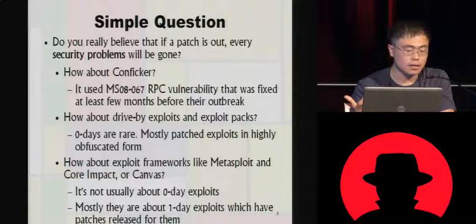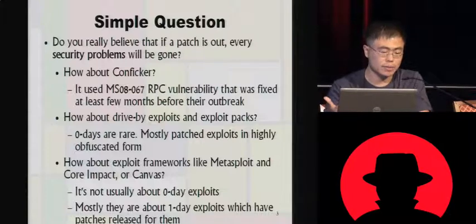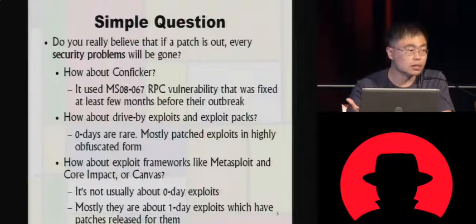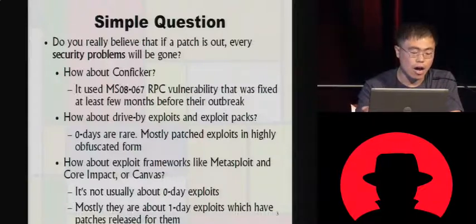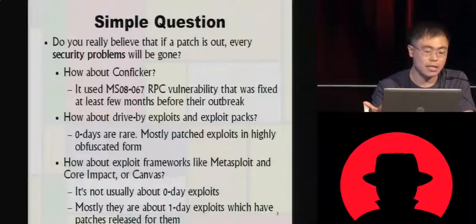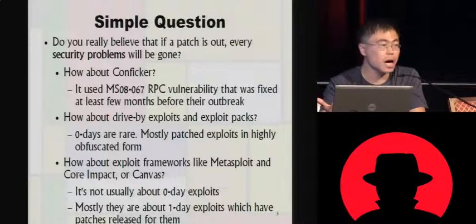The answer is no. If we look at the Conficker worm from last year, it used the MS08-067 RPC vulnerability to propagate through internal networks, and that vulnerability was fixed at least a few months before each outbreak. And how about drive-by exploits and exploit packs? They usually contain a lot of old vulnerabilities — one year old, two years old — and they still work. They use obfuscations to evade IPS or web filters.